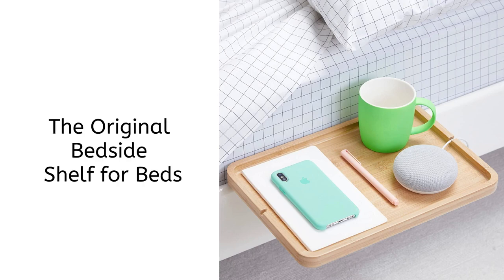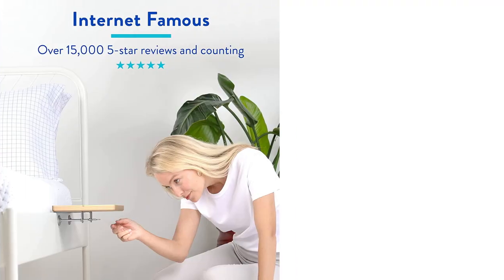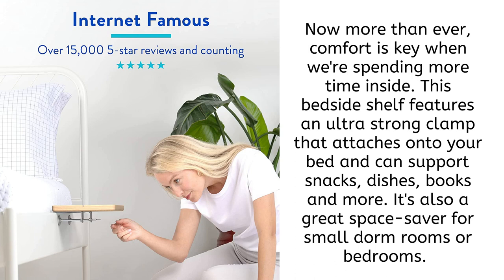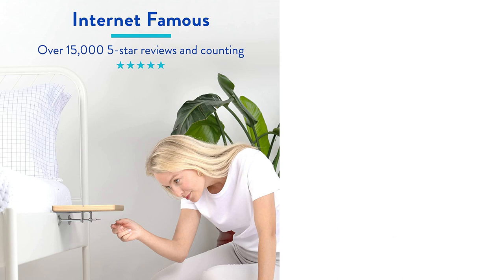Let's move to the bedroom area. The original bedside shelf for beds. Now more than ever, comfort is key when we're spending more time inside. This bedside shelf features an ultra-strong clamp that attaches onto your bed and can support snacks, dishes, books, and more. It's also a great space saver for small dorm rooms or bedrooms.